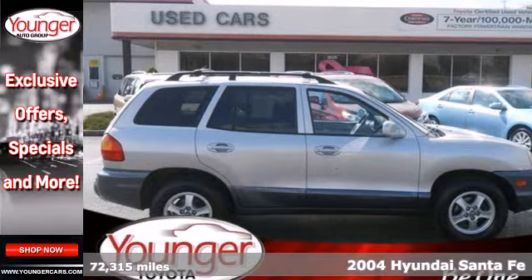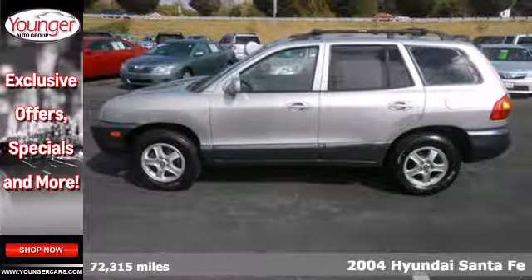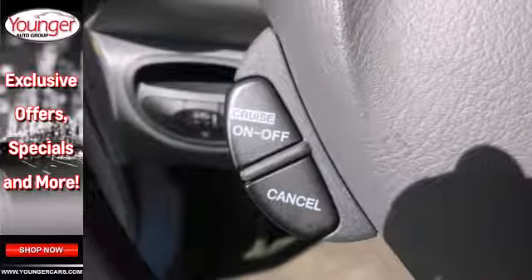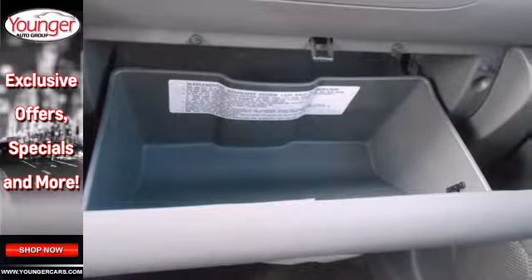Here's a 2004 Hyundai Santa Fe. It comes standard with child seat anchors, front side airbags, door reinforcement, front stabilizer bar, and driver and passenger front airbags. It also features child safety locks and rear disc brakes.